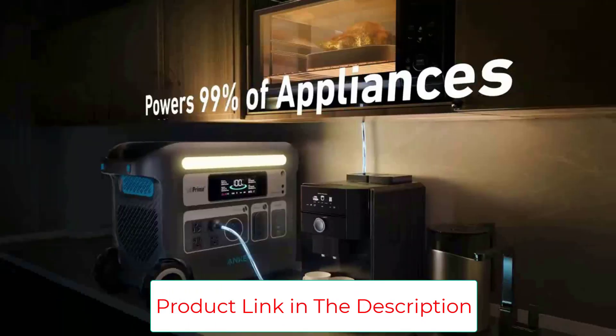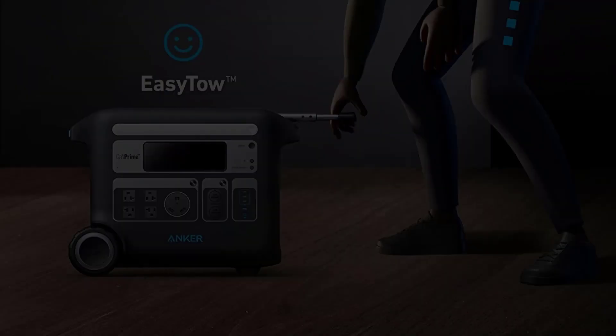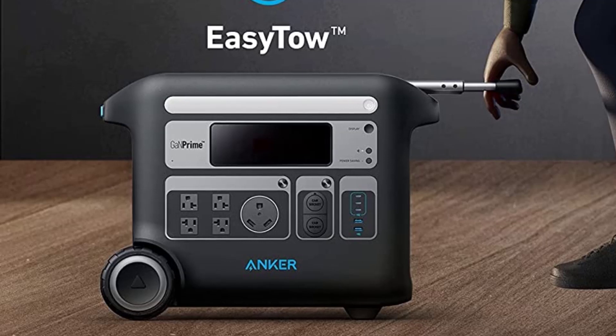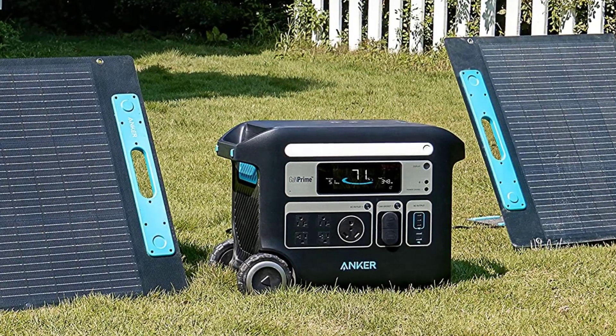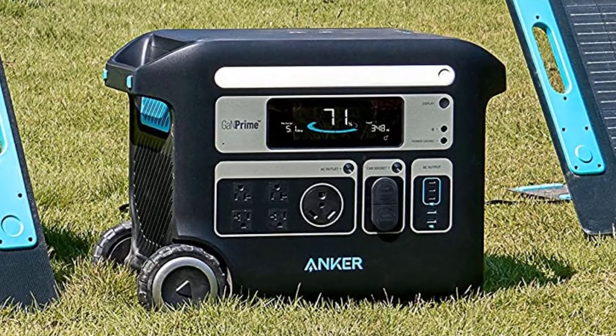What you get: Anker 767 Portable Power Station, GaN Prime Powerhouse 2048WH, 5-year warranty, AC charging cable, car charging cable, solar charging cable, accessories bag, user manual, and friendly customer service.